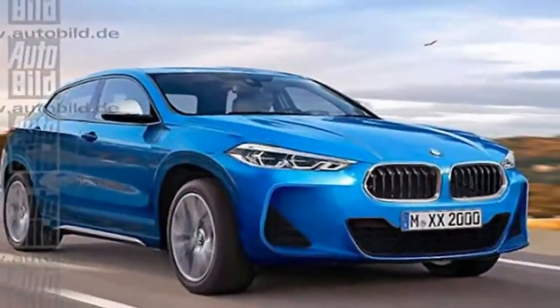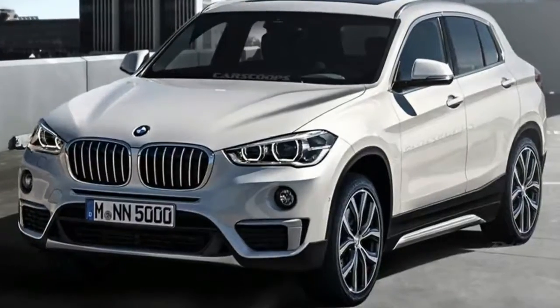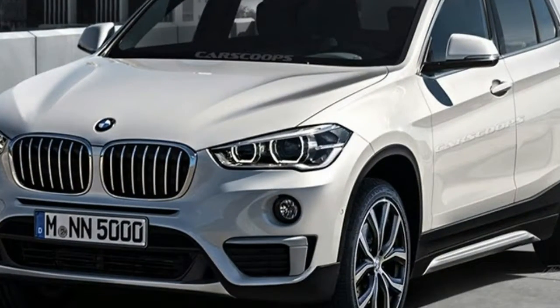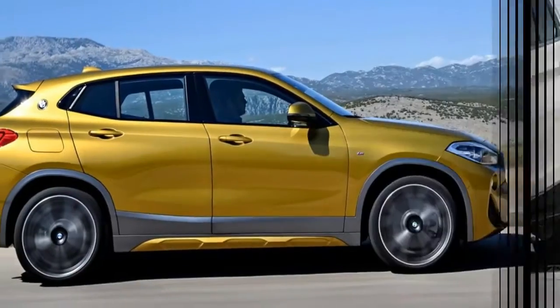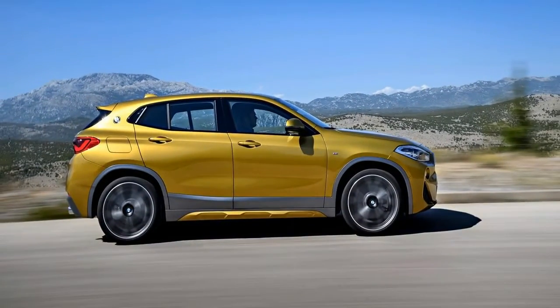The X2 will ride on BMW's UKL platform, a transverse engine, front-wheel drive architecture that also underpins the X1, the Europe Market 2 Series Active Tourer and Grand Tourer, and the latest generation of Minis. UKL also supports all-wheel drive.